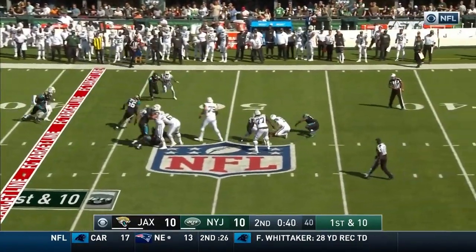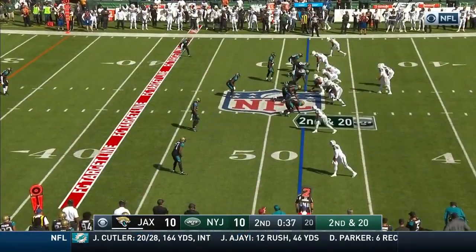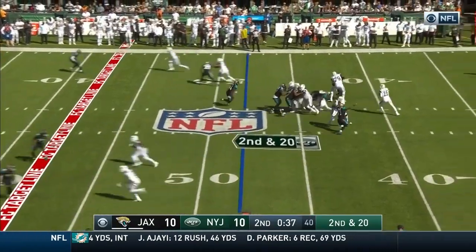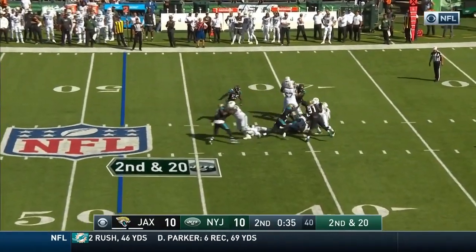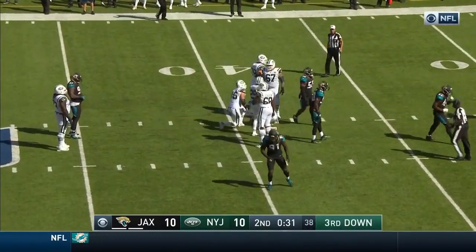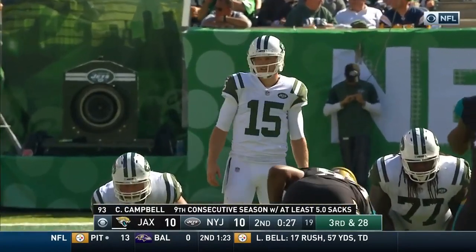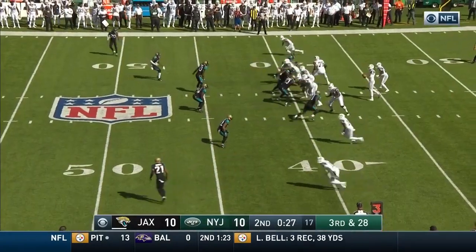McCown in trouble and he is sacked by Ngakwe for the second time today — former Jaguar in his first season with the Jets. The quarterback in trouble again and he's sacked. Fourth sack today by the Jacksonville defense. Last two plays cost the Jets 18 yards.